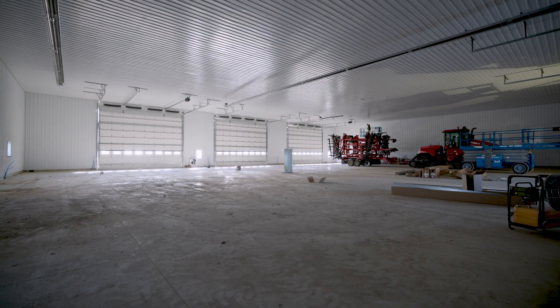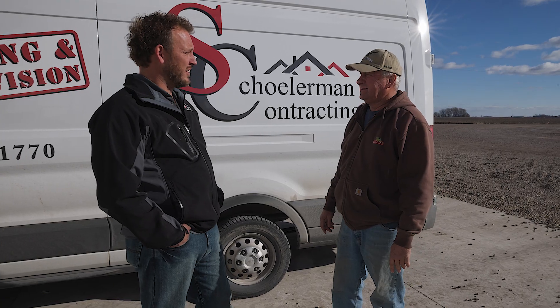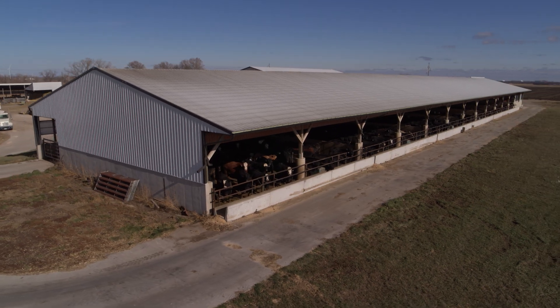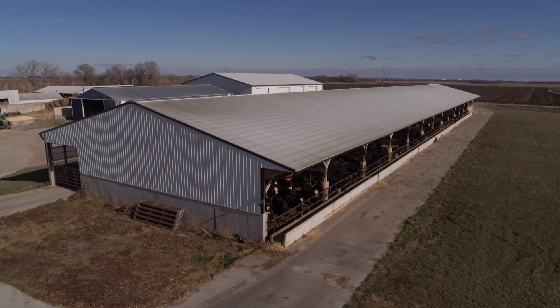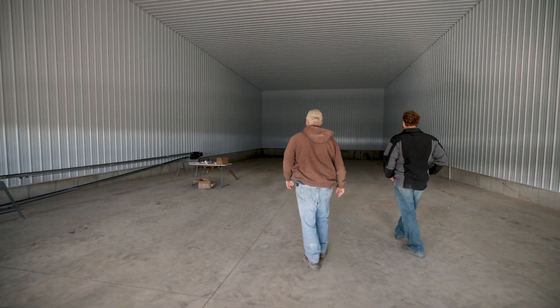We are in Jeff's new shop here and we are getting real close to being done. I've known Jeff, Adam, and Jay for a long time. They came to me five years ago on their new beef facility which is just kitty-corner to this building. I've been talking to them throughout the years about a shop and it was just a matter of time before they were ready to do something.